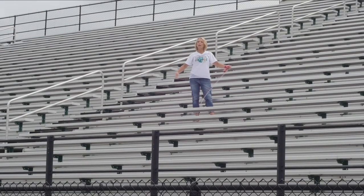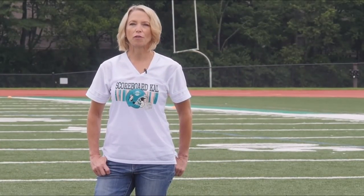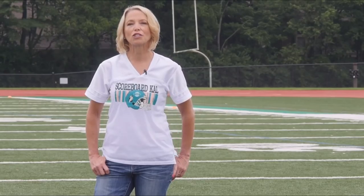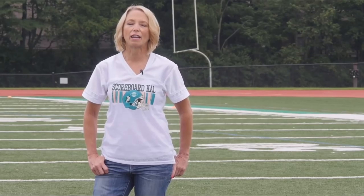Does knitting during the football game make you feel like you're all alone in the stands? Are you looking for a way to combine your love of knitting with your favorite football team? I've got just the solution for you. Join me this season for Scoreboard, an exciting knit-along that will have you right in the game.